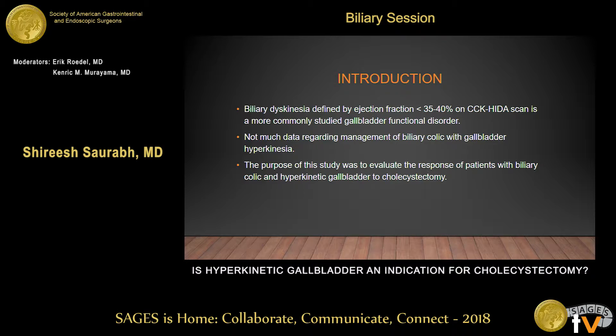Most of the studies are about biliary dyskinesia. However, there are very few studies looking at patients who have biliary colic and hyperkinetic gallbladder. The purpose of our study was to look at the response to cholecystectomy in patients who have biliary colic and hyperkinetic gallbladder.